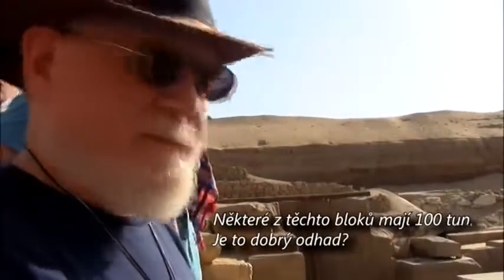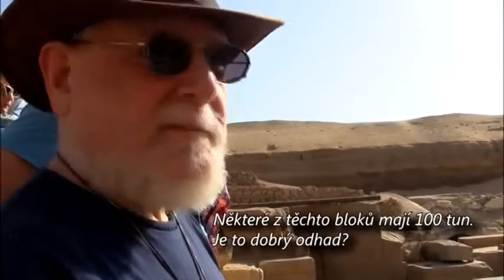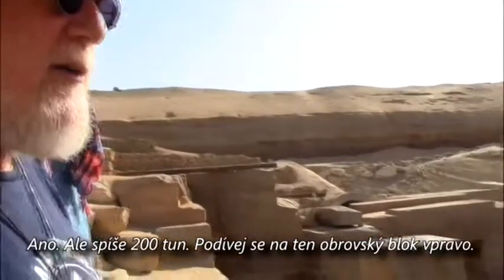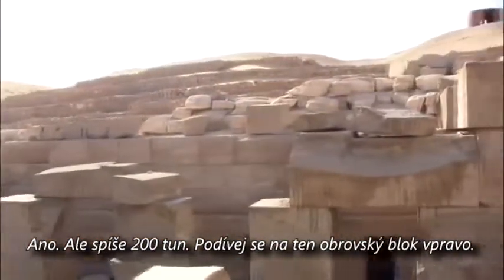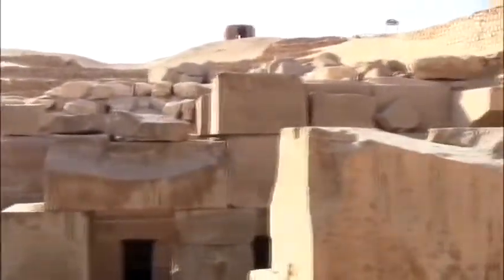Some of these blocks are 100 tons as a good conservative estimate — possibly 200 tons. Look at this major block right over here.